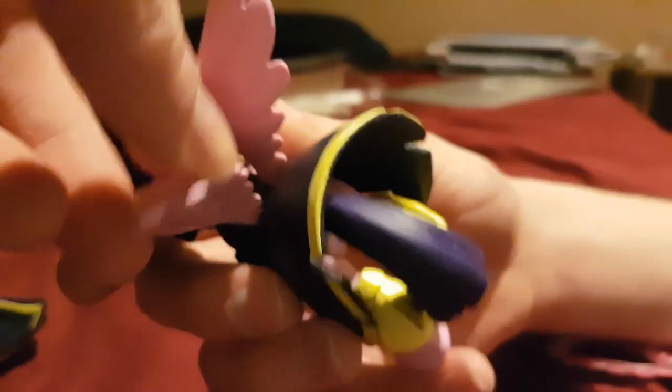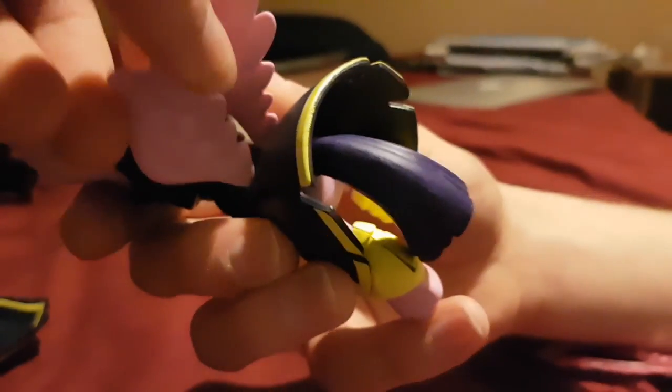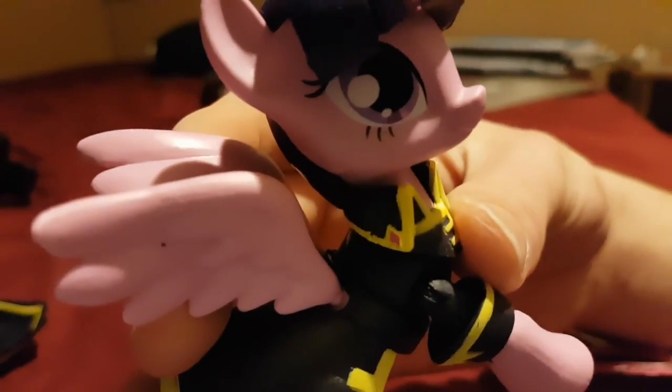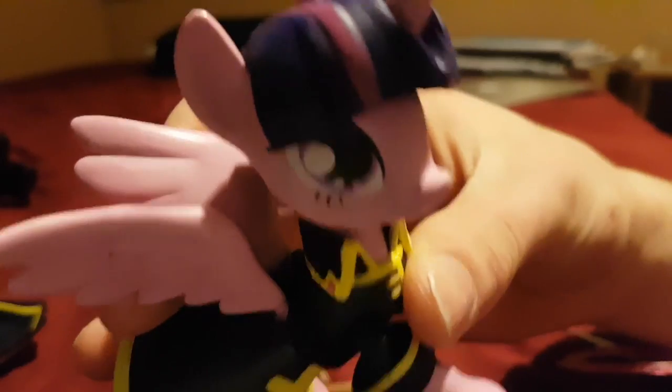She has moving wings, so they're poseable, but they can also come off. The detail in her eyes is pretty sweet. The painting is very nice. And the hat has little holes for her ears.